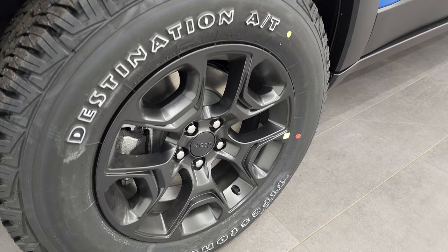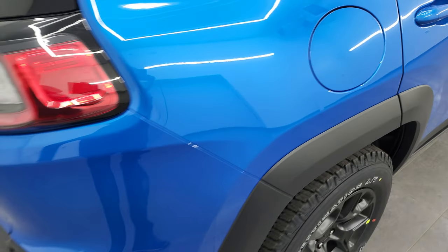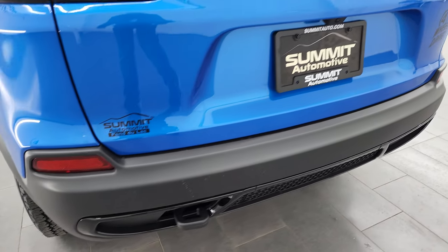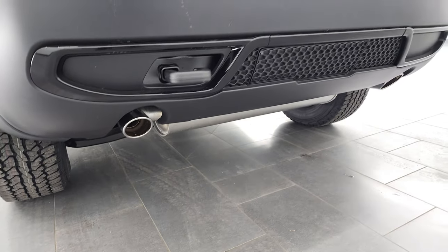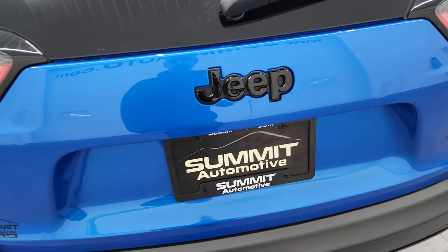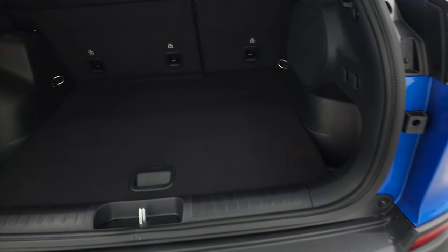You get four-wheel disc brakes and the capless fuel fill — really nice feature. You get the LED tail lamps; we'll turn all the lights on at the end of the video so stick around for that. There's your tow hook on the back, and you get the chrome-tipped dual rear exhaust with the V6. You also get the gloss black Jeep logo and the four-wheel drive sticker on the back — just a sticker, so you can remove it if you'd like.